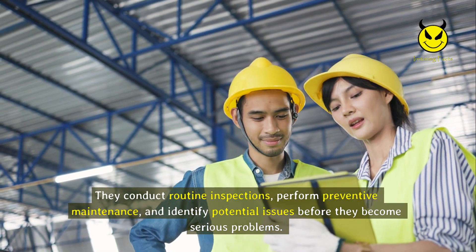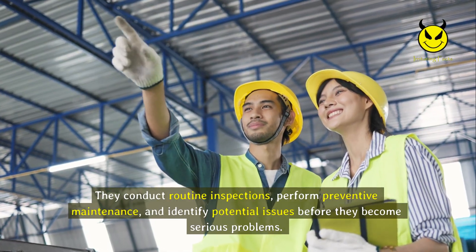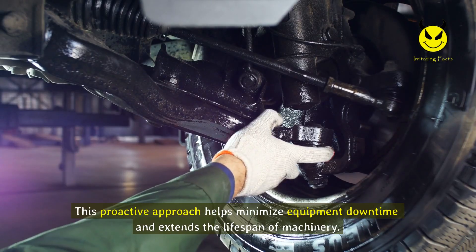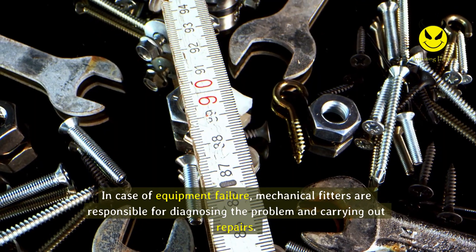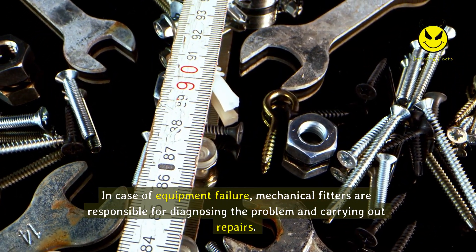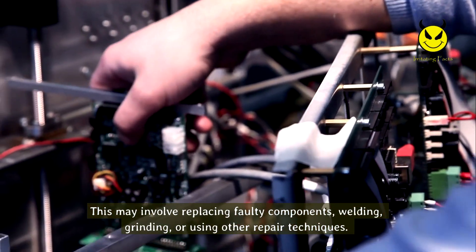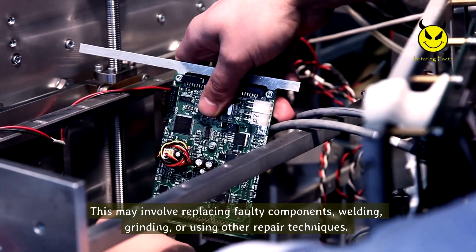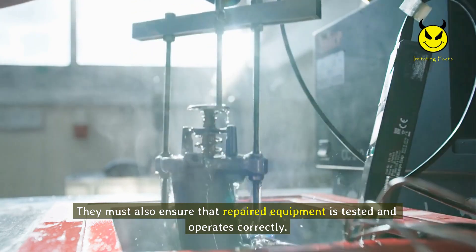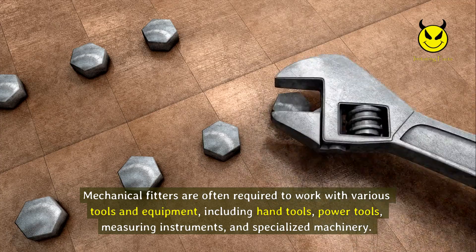Maintenance is a significant part of the mechanical fitter's job. They conduct routine inspections, perform preventive maintenance, and identify potential issues before they become serious problems. This proactive approach helps minimize equipment downtime and extends the lifespan of machinery. In case of equipment failure, mechanical fitters are responsible for diagnosing the problem and carrying out repairs, which may involve replacing faulty components, welding, grinding, or using other repair techniques.